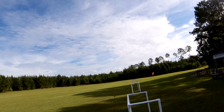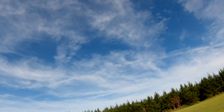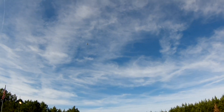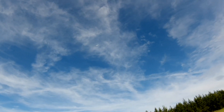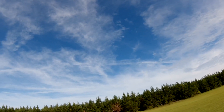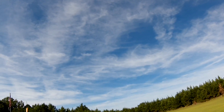Whoa, a little down-draft there. A little high alpha action here, and power out of it.